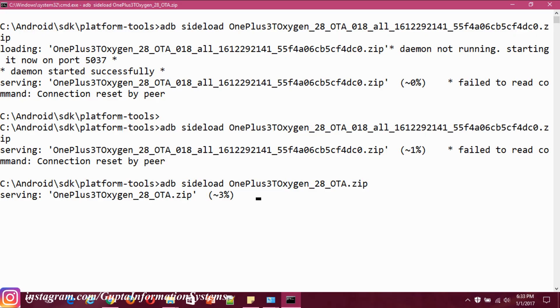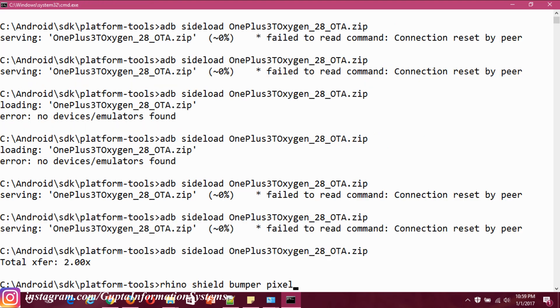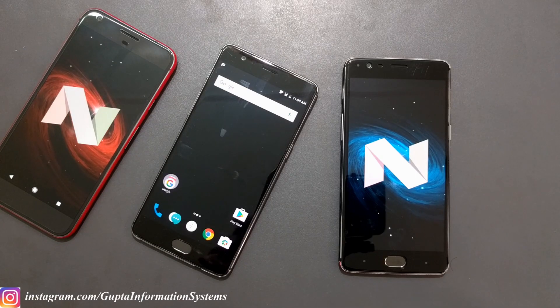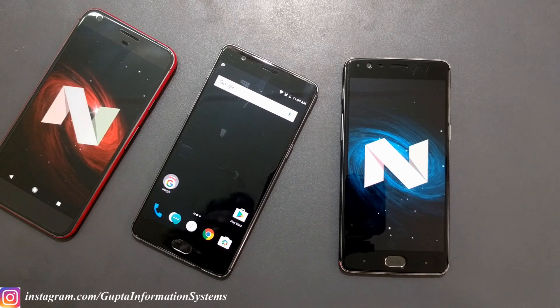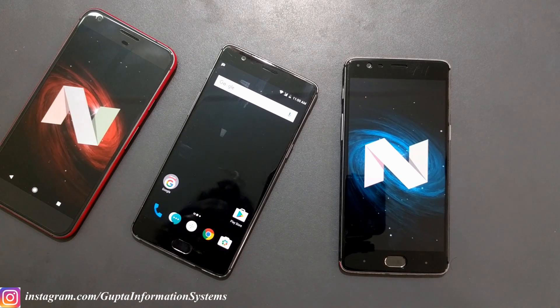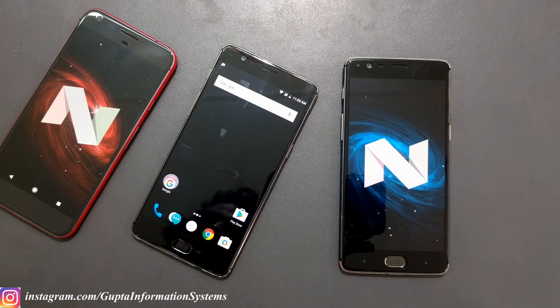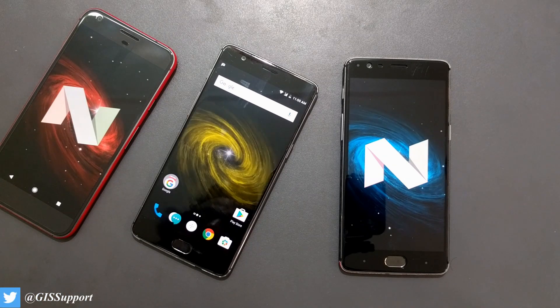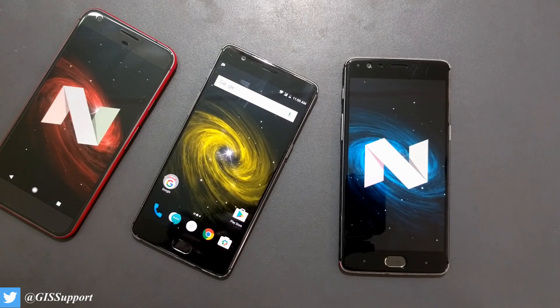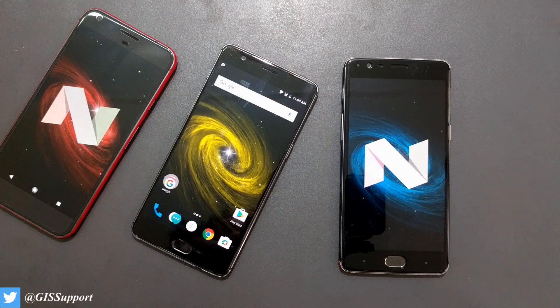Also, if you're doing the ADB sideload method, you may get an error like 'connection reset by peer.' I struggled with this for four to five hours. The solution is to reboot your computer — your phone will be stuck on the Android logo, so turn it off, restart the computer, go back to the bootloader, run ADB sideload again and retry the install. Note that you need stock recovery for this method, which applies when your phone is not rooted.